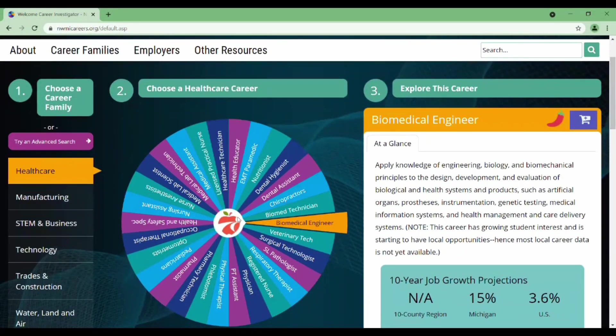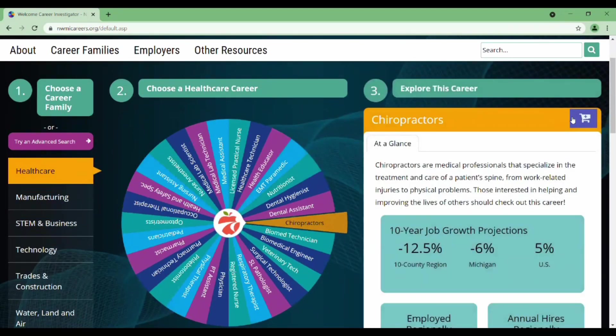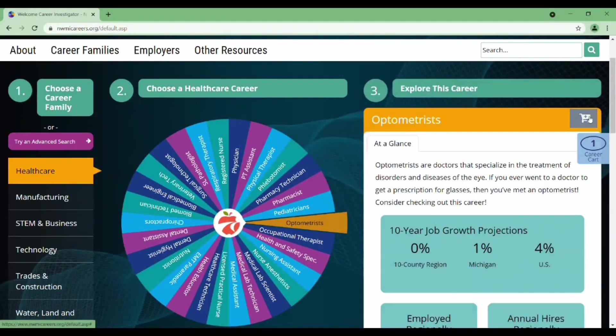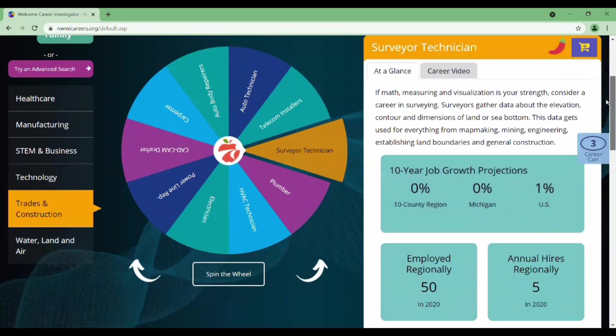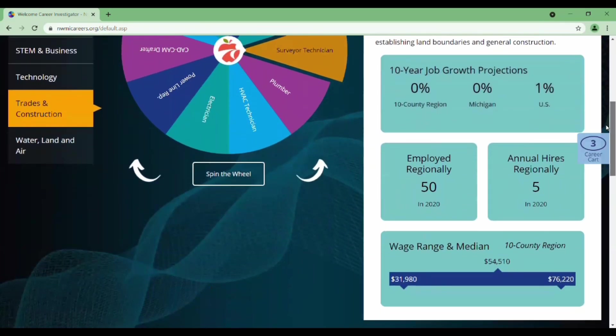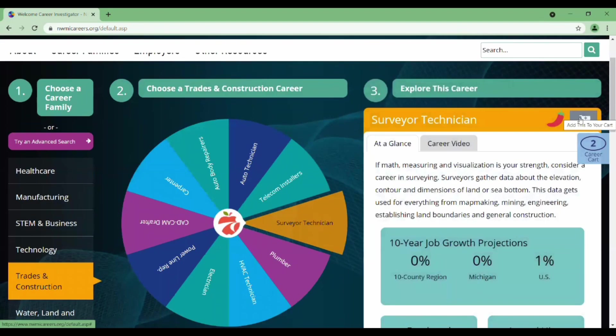From the homepage of the Career Investigator, you can see the Wheel of Careers. Healthcare career families are now selected, and so healthcare careers are visible in the wheel. When you pick a career in the wheel, it shows on the right with some data around that career. You can also choose a different career family on the left side, and the wheel will repaint accordingly with updated data for the selected career.